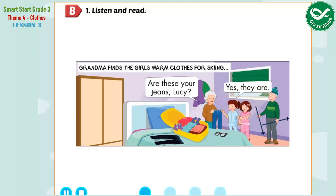Let's go skiing, girls! Wait, it's cold. Are these your jeans, Lucy? Oh, yes. They are my jeans. Thank you. Is this your scarf, Lucy? No, it isn't. Is this your sweater, Jill? Yes, it is. Jill, are these your purple socks? Yes, they are.